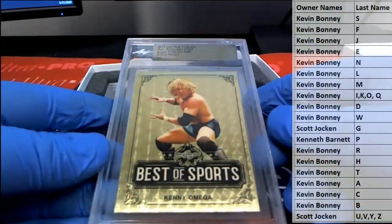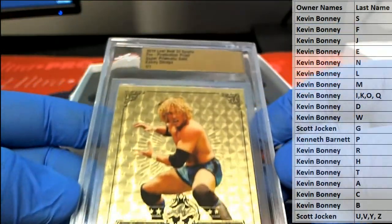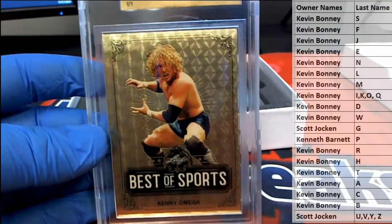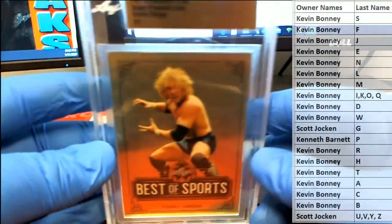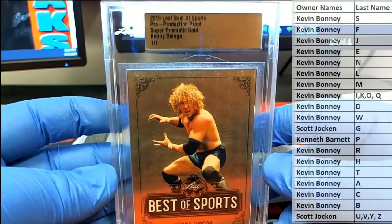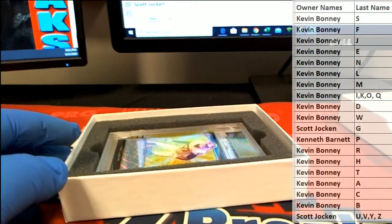Oh, there we go! It's a super too — look at that. Kenny Omega! That's great. Super prismatic gold wheel — Omega. There you go, Kevin B, that's coming out to you, Kevin B. Kenny Omega, look out. That's hot.